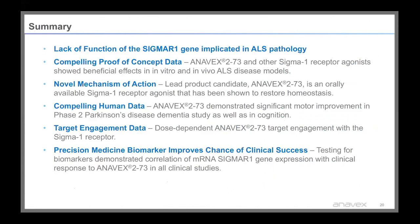In summary, a lack of function of the Sigma-1 gene is implicated in ALS pathology. We've shown compelling proof-of-concept data with Anavex 273 as well as other Sigma-1 receptor agonists showing beneficial effects in vitro and in vivo ALS disease models. Anavex 273 is an orally available Sigma-1 receptor agonist shown to restore homeostasis, with compelling human data demonstrating significant motor improvements on the UPDRS scale in a phase 2 Parkinson's disease dementia study and cognitive improvement on CDR scales. We've also shown dose-dependent target engagement and a correlation of Sigma-1 mRNA gene expression with clinical response across all our clinical studies.